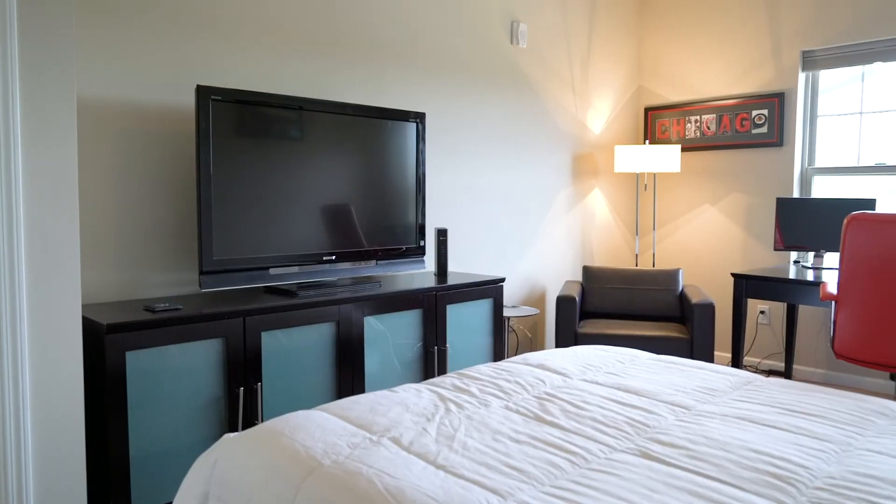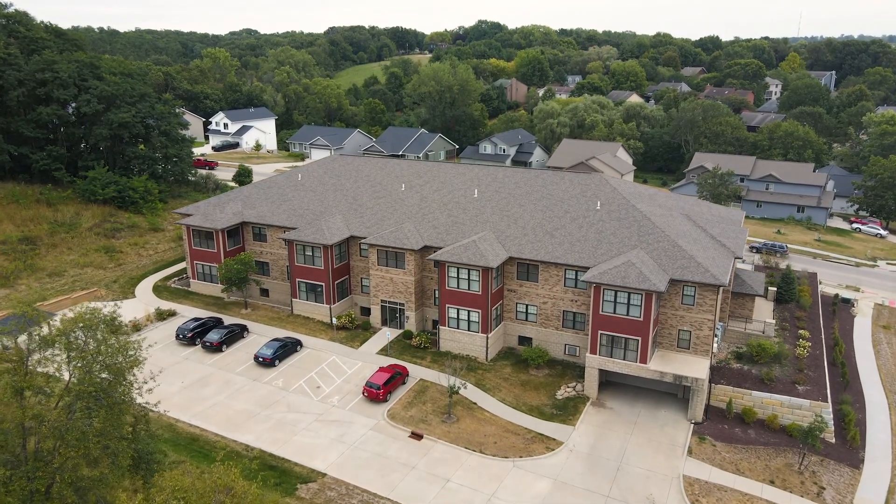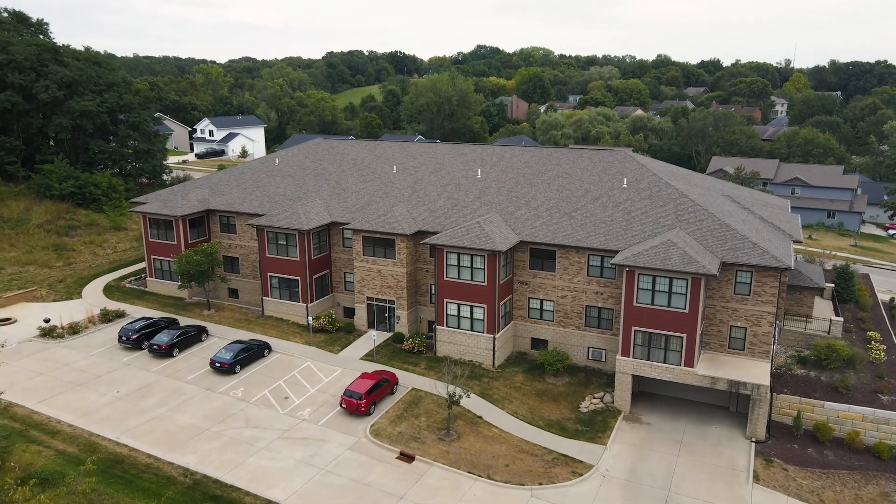This is a huge condo — it's 1,656 square feet. It has two bedrooms and two bathrooms. It also has a large pantry and a walk-in laundry room with some extra storage, and it backs up to one of the most beautiful parks in Iowa City.